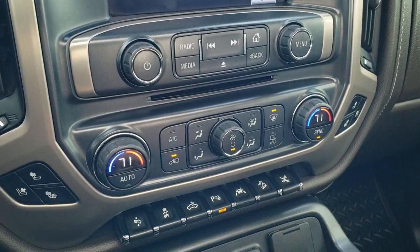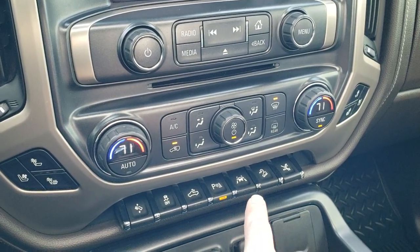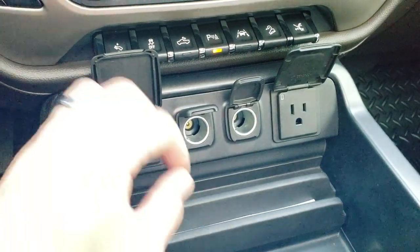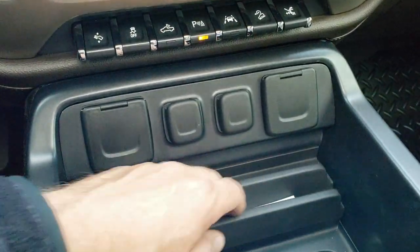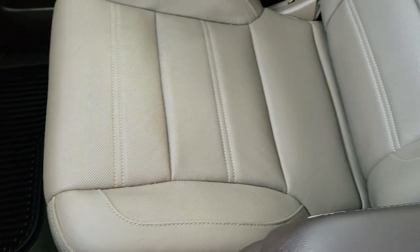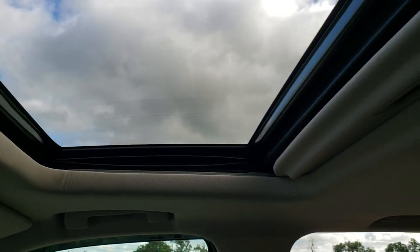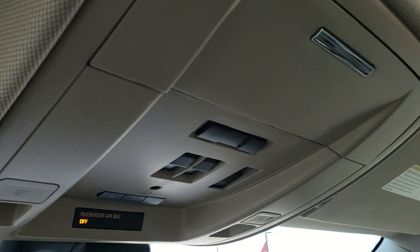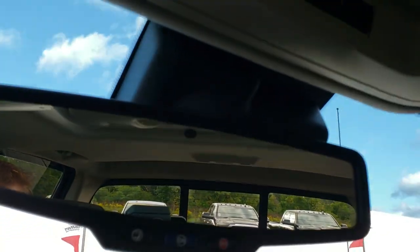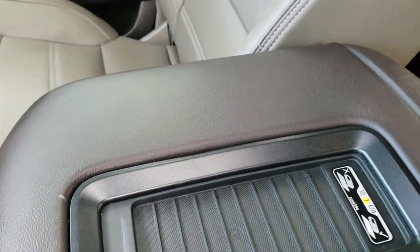Heated seats, cooled seats, dual climate control. You got all your other controls down here including the power pedal, stability control, cargo lamps, lane departure, and downhill assist controls. Two USBs, two power points, and a 110 volt 150 watt plug-in. You do get a spot to place your cell phone or whatever you may want to place there. Passenger seat is very clean as well, no rips or tears. This truck's never been smoked in — smells very clean inside. Has the power sunroof, map lights, sliding rear window, and HomeLink button controls for your garage door, security systems, and lighting system. It does have OnStar capabilities in the mirror, and it does have the wireless cell phone charge pad.